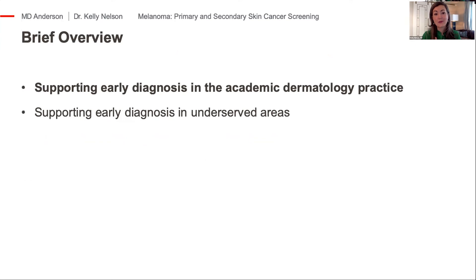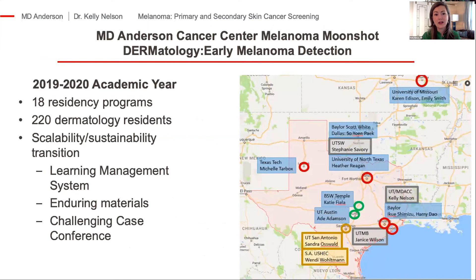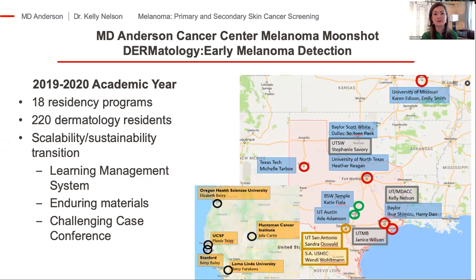I want to talk for a few minutes about how we're supporting bringing melanoma diagnosis to underserved areas. I have the privilege of receiving support through our MD Anderson Melanoma Moonshot for what I'm going to discuss next, because it's challenging to obtain funding for melanoma prevention efforts. Over the past four years, we've developed outreach to all the academic dermatology programs in Texas to teach dermoscopy. We're converting that to online learning modules, and last year we expanded to a few additional centers beyond Texas to teach how to interpret dermoscopic images.